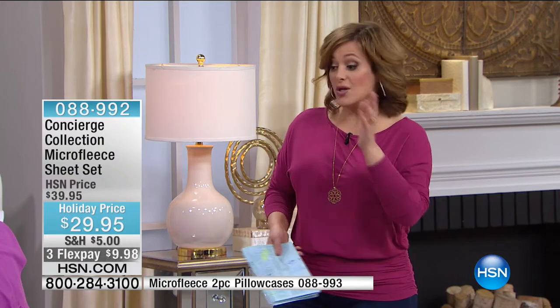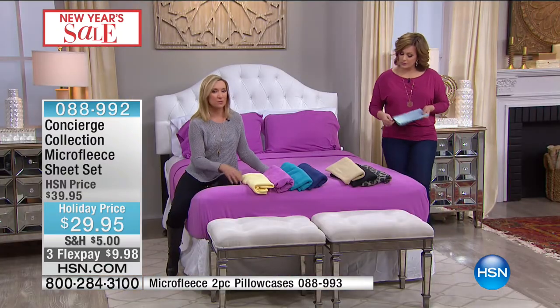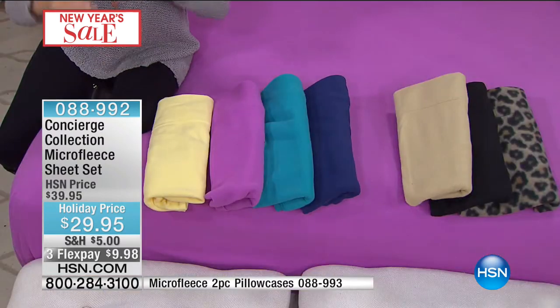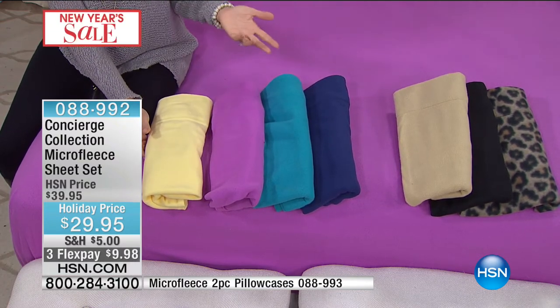That's just the way HSN works. We have a lot of really neat colors that work with what you probably already have at home — you don't have to change everything. Butter yellow, orchid, turquoise, navy, beige — I love that beige, it makes me think of a great winter coat. Such a pretty, soft neutral.